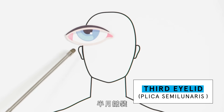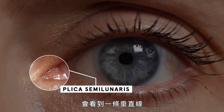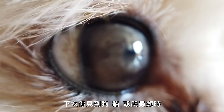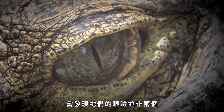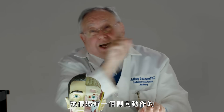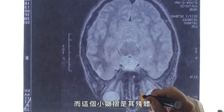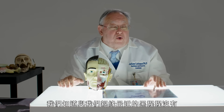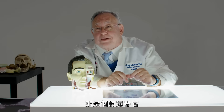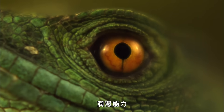Plica semilunaris. When you look at the medial side of the eye area, you're going to see a vertical line — here is the location. Next time you look at a dog, cat, or reptile, you'll notice they don't have two but three eyelids. We have an up and a down; they have one that goes side to side — that's the nictitating membrane. This little fold is the remnant. We don't have it in our closest relative, the chimp, or in ourselves. It's a moistener, and apparently we have sufficient moistening without needing it.